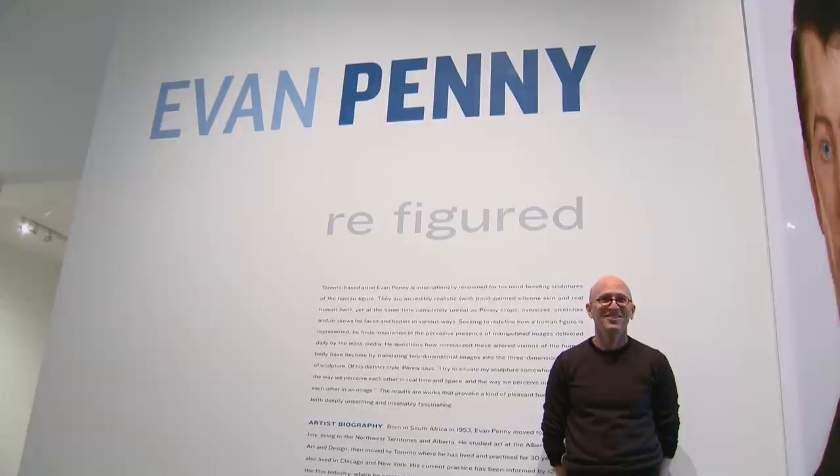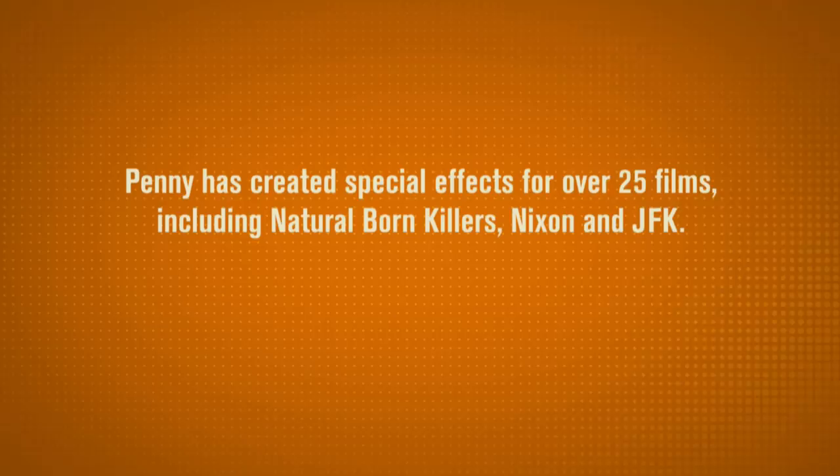I would describe myself first and foremost as a figurative sculptor. I've done that from the very beginning, starting in art school, working basically from direct observation with a living model. Concurrently I also worked for a number of years in the film industry, which informed my practice significantly and is a key element in my current work.